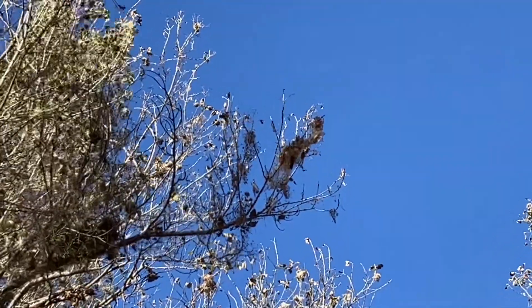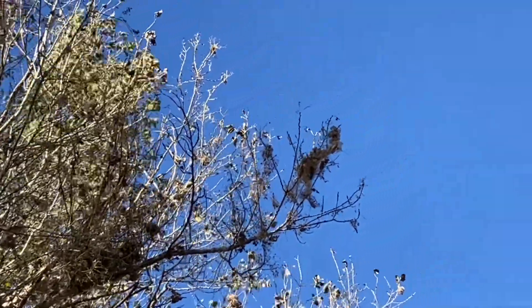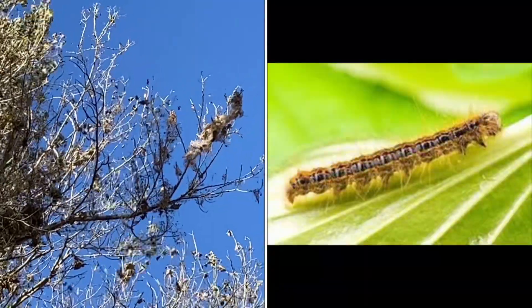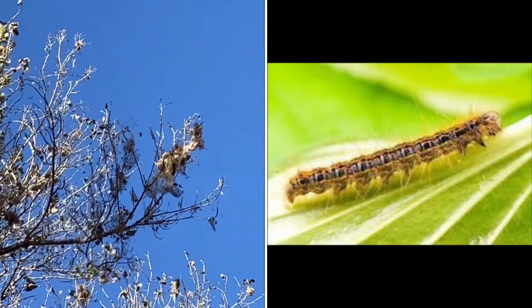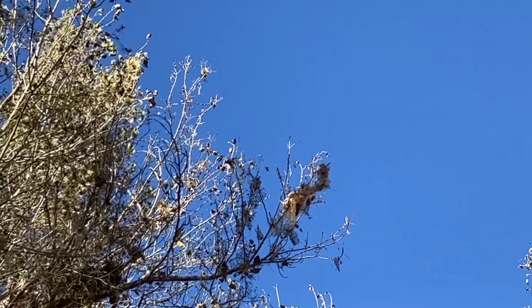Just came across these high up in these cottonwood trees, but you can see all around them how defoliated the tree is. These are tent caterpillar nests — pretty destructive to the trees, but the birds like the caterpillars.